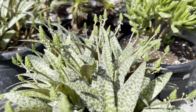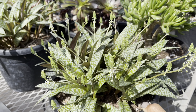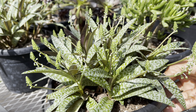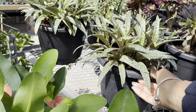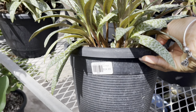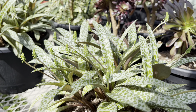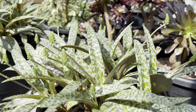Look at this silver squill — it's loaded with flowers. The price on these is $25, and you can get yourself a nice full basket. This one's a nine-inch pot size.